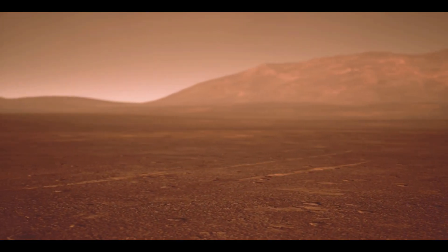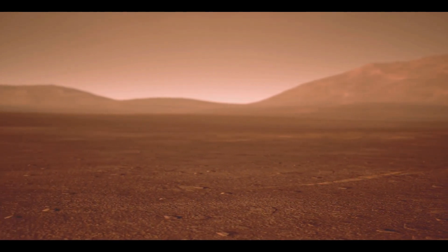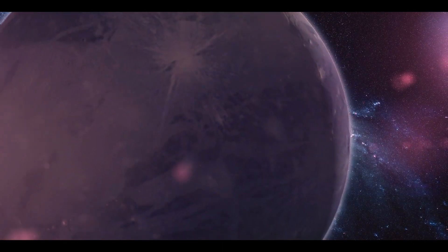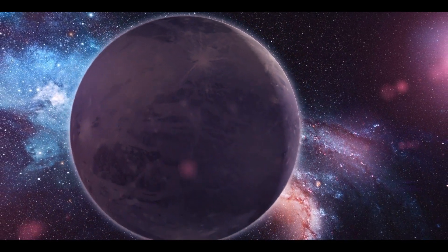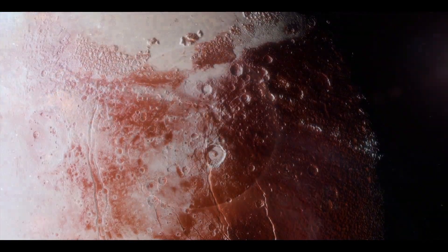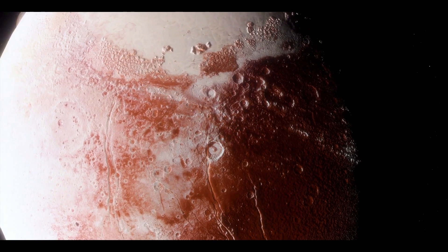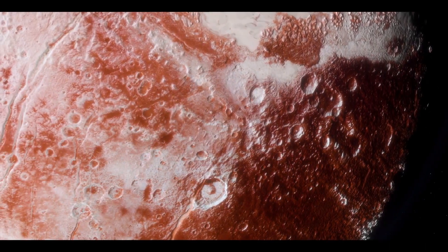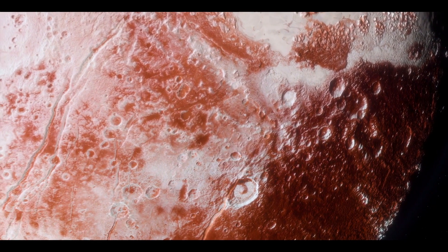Volcanoes must have a continual heat source to generate eruptions in order to be active. However, Pluto's neighbors are not powerful enough to create sufficient tidal and gravitational forces to warm its interior, nor is the quantity of rocky material contained inside Pluto's core adequate to generate heat from radioactivity. Given all of the evidence, the only probable explanation is that the dwarf planet still has residual heat from its creation trapped within it, most likely under its frozen surface in a deep water ocean. Such seas are known to exist on other frozen worlds in the solar system, including Saturn's moon Enceladus and Jupiter's moon Europa.